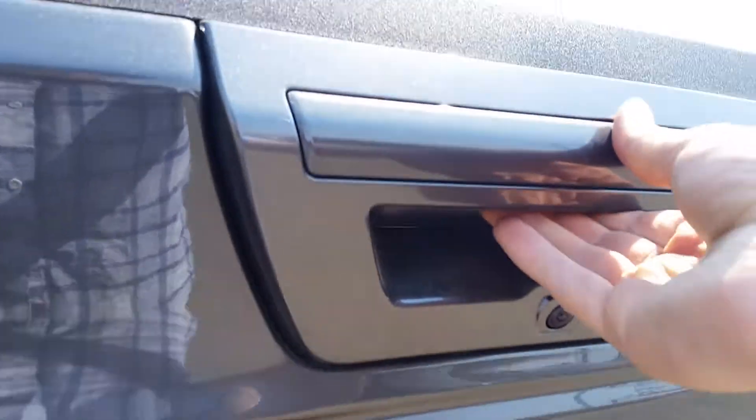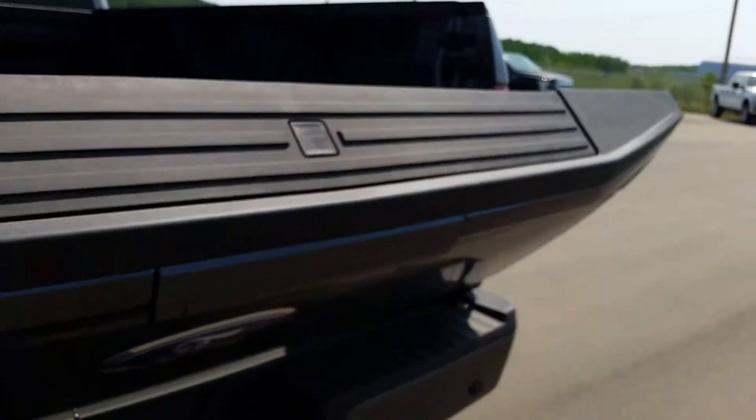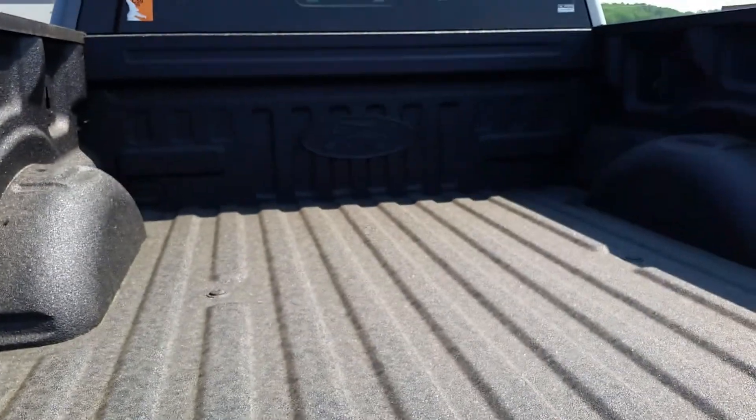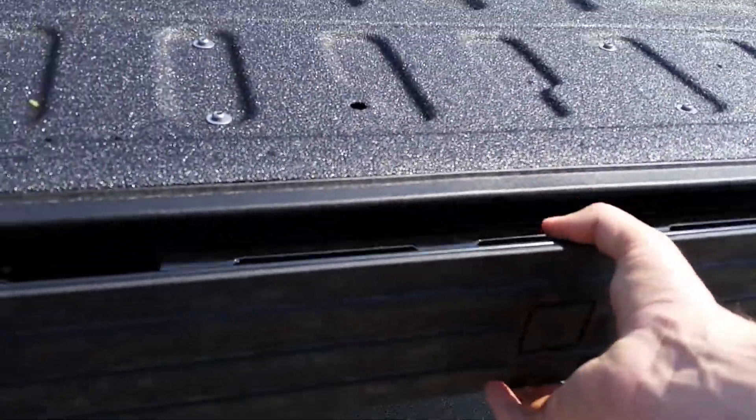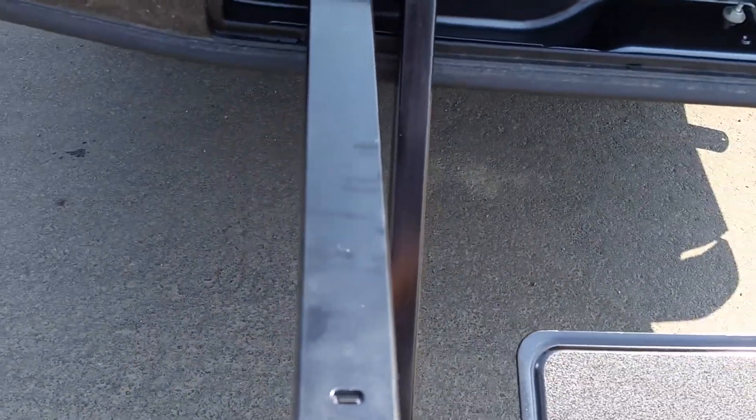This truck also has the remote release tailgate — you press the release button and it'll fold down for you. You've got the tough spray-on bed liner which will protect your goods. It also has LED lights in the box. You've got your tailgate step and tailgate lift assist as well.